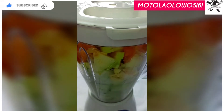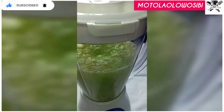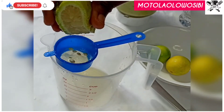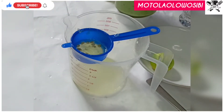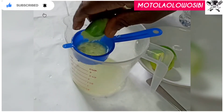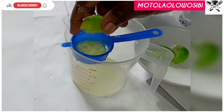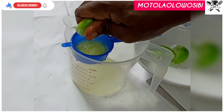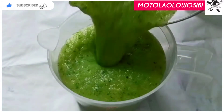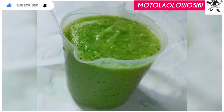So we blend it all together, then we'll be getting our lime and lemon juice out. Lime is rich in citric acid, it acts as a natural digestive acid, it also helps in good digestion and enzymes in the stomach, it detoxifies the bowels, and it reduces the belly. Lemon is a source of good vitamin C, just like lime, and it helps to reduce weight.